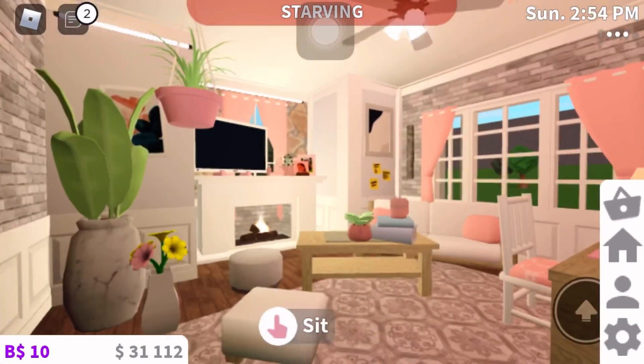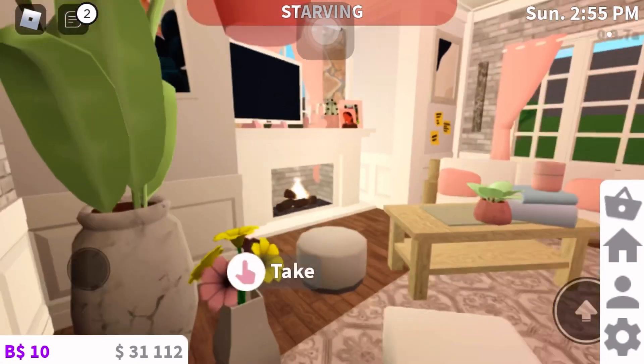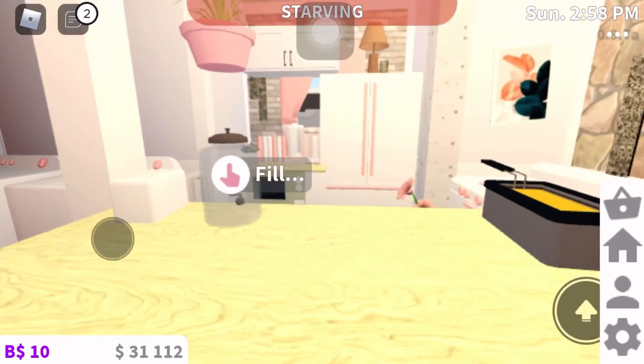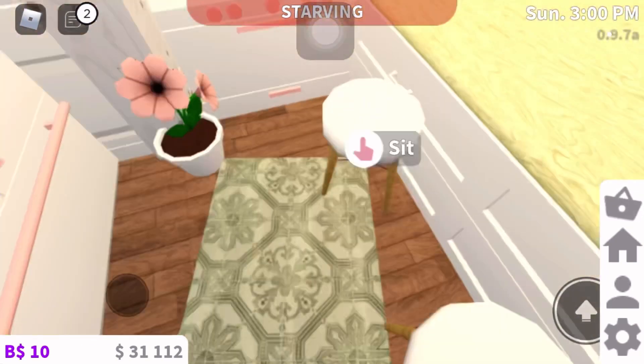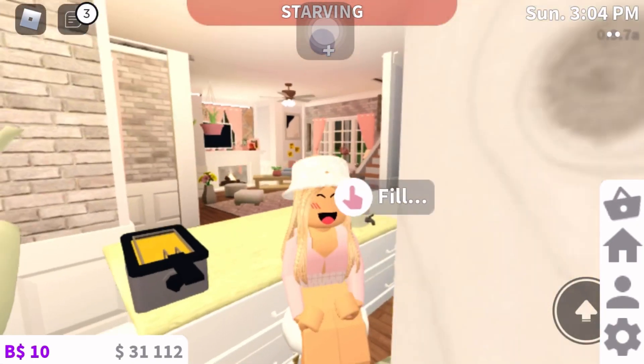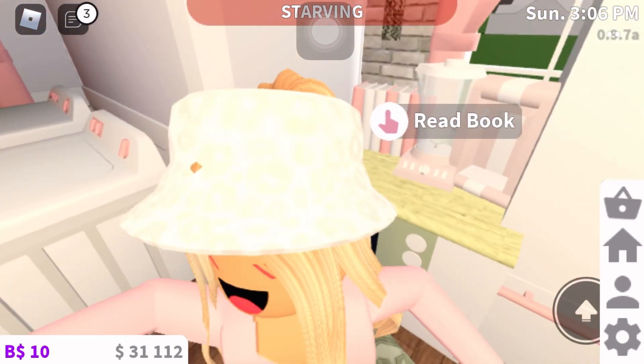This is the living room. There are a lot of flowers — it's so amazing. Actually, my house theme is floral spring. There's also a sitting area.